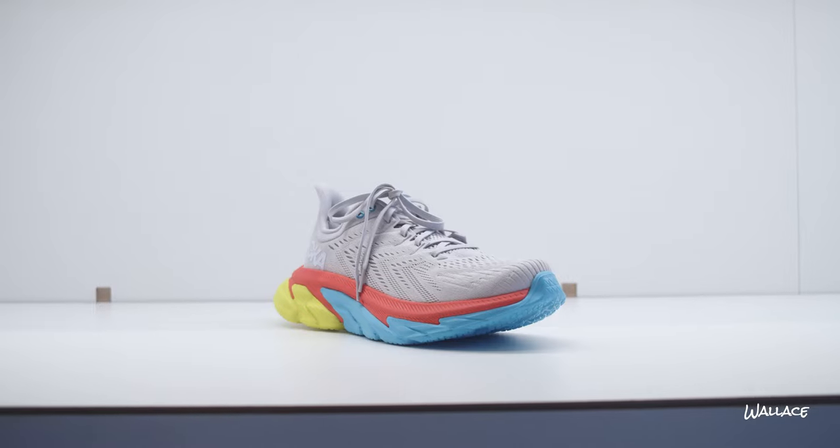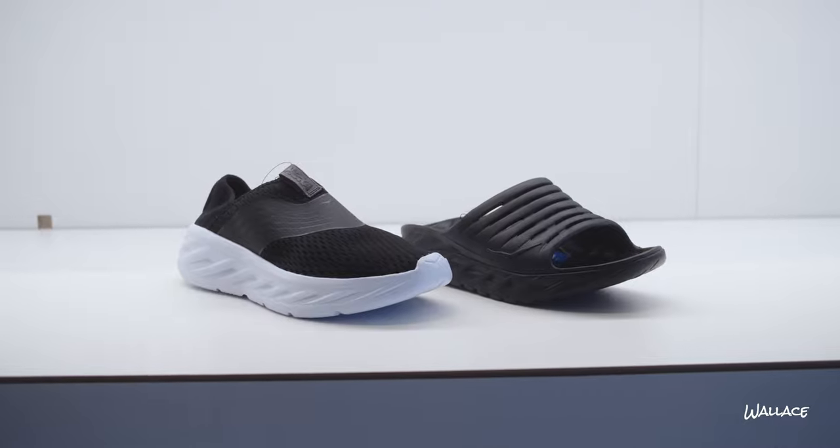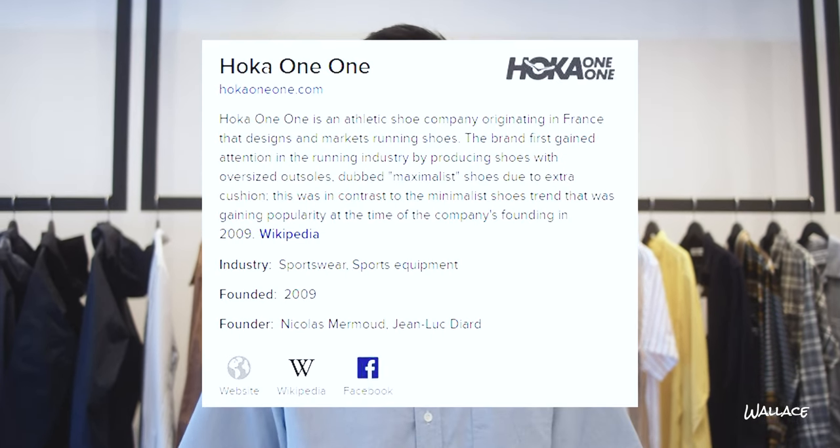Hello, welcome to our second Spring Summer 21 collection intro. Today we're going to talk about Hoka One One, better known as just Hoka. They're a French running brand. They've been around since around 2009 and they became famous among marathon runners and long-distance runners for being crazy comfortable. Since then everyone has kind of caught on — they're super comfortable for everyday wear.